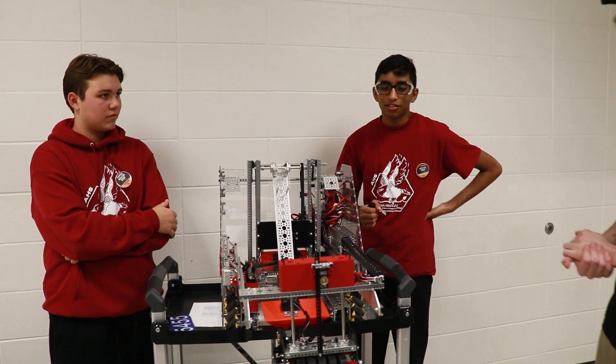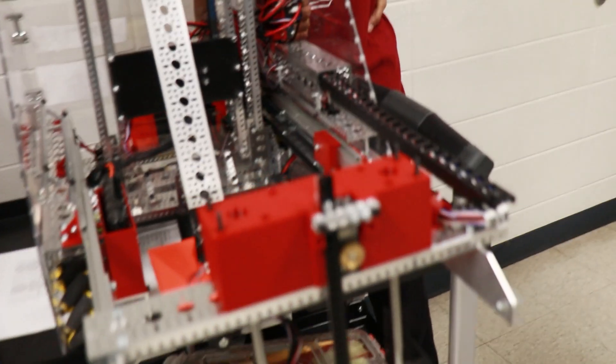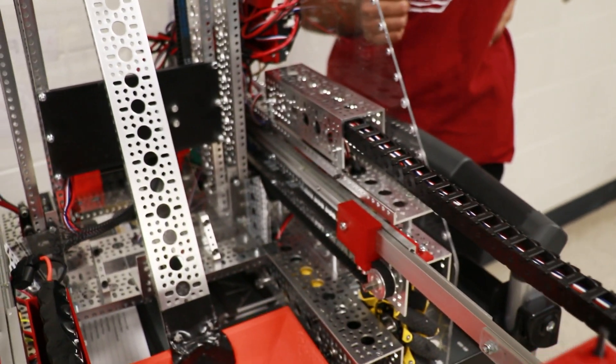One of the things I noticed right off the bat was that you guys have a lot of really cool cable management. You have this cable chain — could you talk me through how you guys chose how to make it easy to work on your robot?